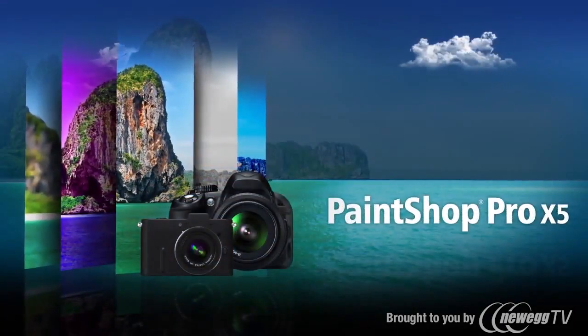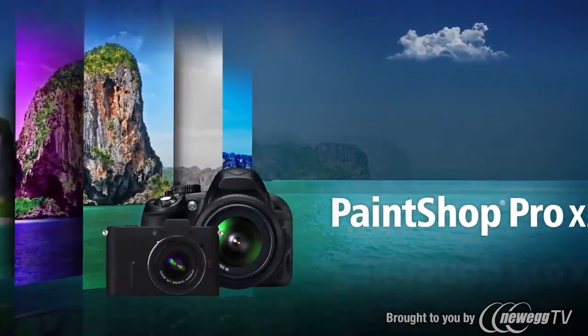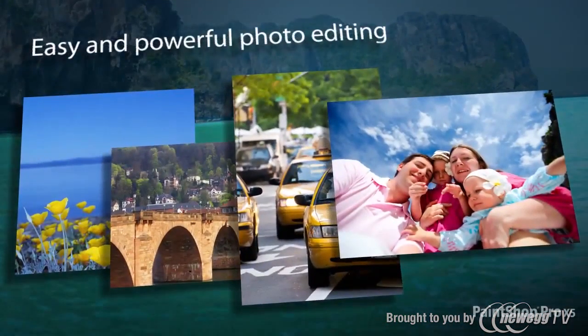Introducing PaintShop Pro X5, the award-winning photo editing and creative design solution. Only PaintShop Pro X5 offers the powerful photo editing features you need to create stunning images and unforgettable photographs.